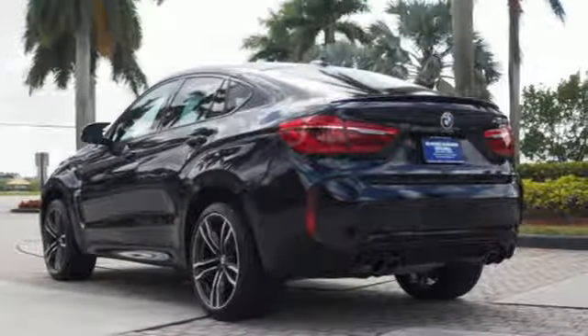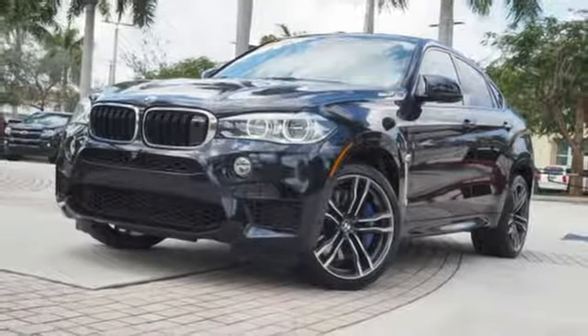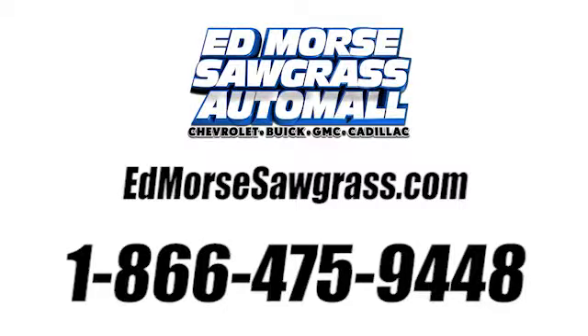They say a journey begins with one step. In this case, it begins with a test drive. Start your next adventure today. Call us today at 1-866-475-9448. For value and for service, it's Ed Lord.